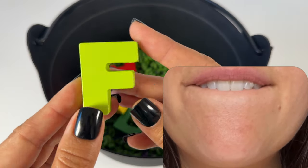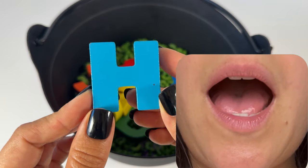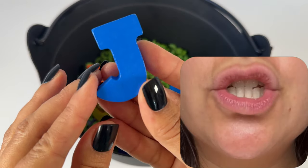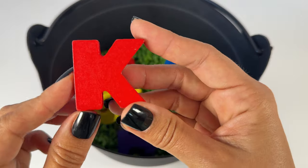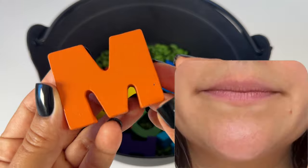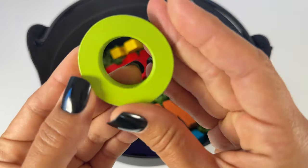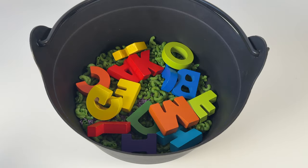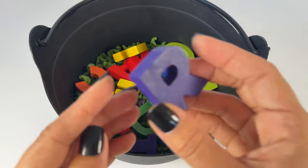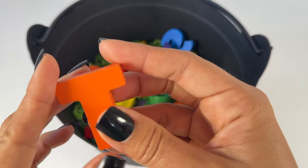F, F, G, G, H, H, I, I, J, J, K, K, L, L, M, M, N, N. O, P, Q, Q, R, R, S, S, T, T.